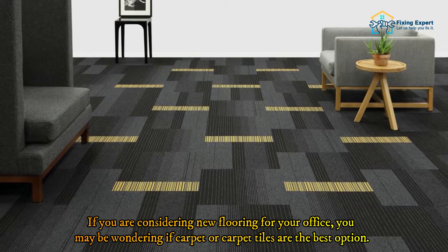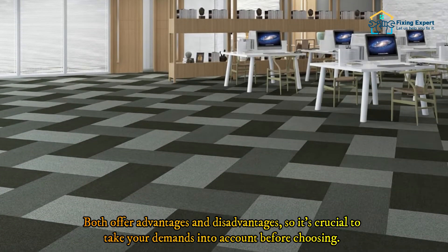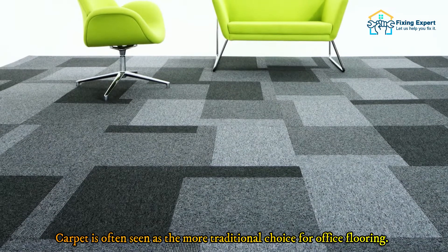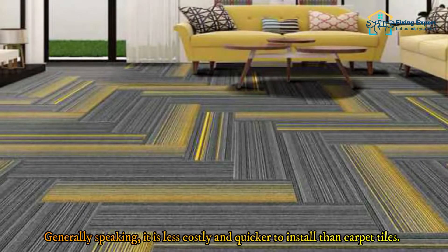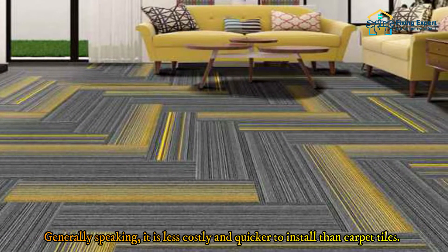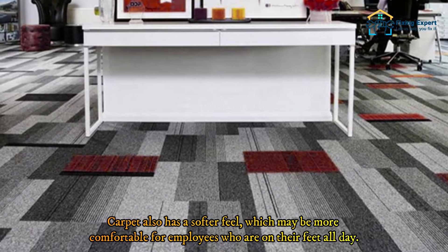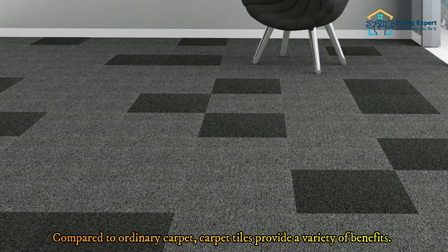If you are considering new flooring for your office, you may be wondering if carpet or carpet tiles are the best option. Both offer advantages and disadvantages, so it's crucial to take your needs into account before choosing. Carpet is often seen as the more traditional choice for office flooring — generally speaking, it is less costly and quicker to install than carpet tiles. Carpet also has a softer feel, which may be more comfortable for employees who are on their feet all day.